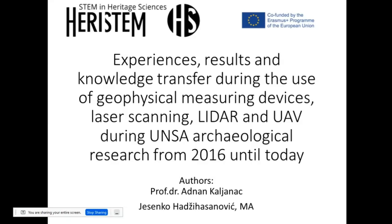I'm going to talk about experiences, results, and knowledge transfer concerning geophysical measuring devices, laser scanning, LiDAR, and unmanned aerial vehicles from 2016 to the Department of Archaeology and Institute of Archaeology of the University of Sarajevo.